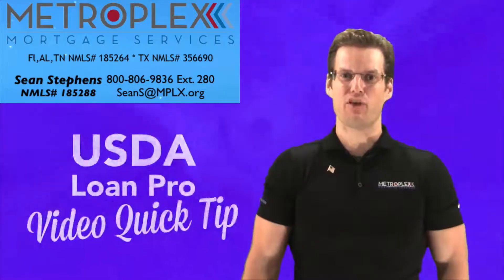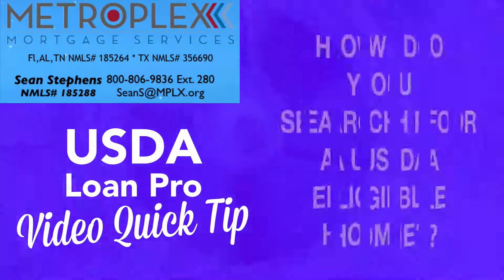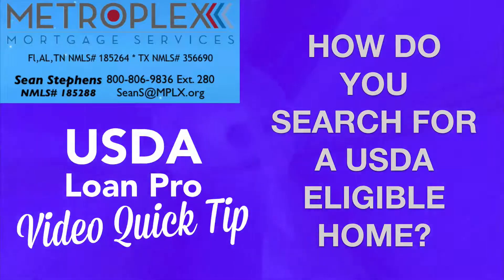Welcome back everyone! Sean Stevens here again with Metroplex Mortgage Services and another USDA Loan Pro Video Quick Tip. How do you search for a USDA eligible home?